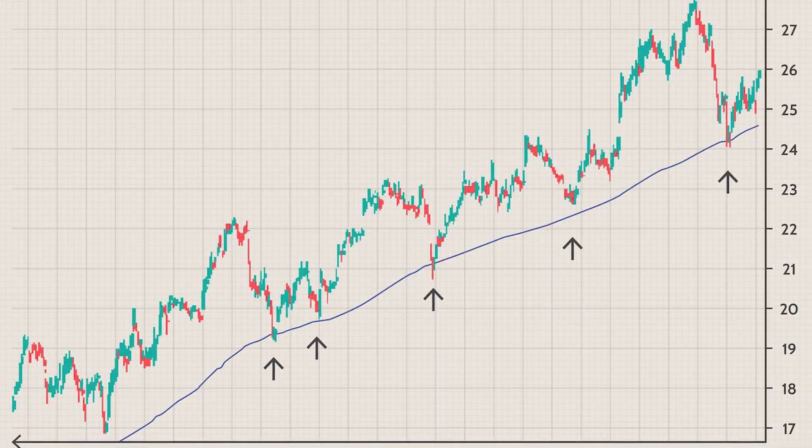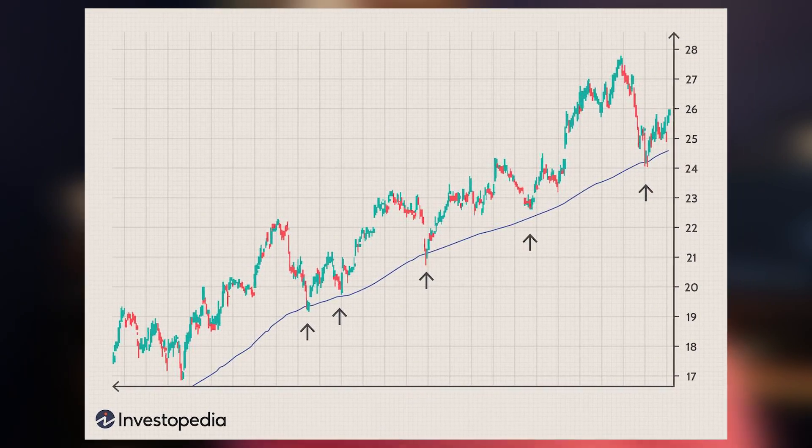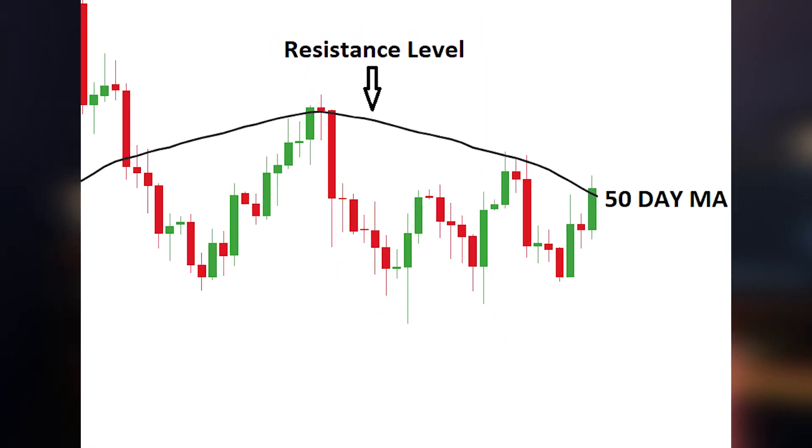Moving average lines also have a tendency to act as support and resistance. Looking at this picture, this is a clear indication of something selling off, hitting a moving average line, and bouncing back up. You guys can make swing trades near and around them as support. When the stock is below a moving average line, it tends to act as resistance. The higher the moving average — like a 200 MA — the harder the support and resistance compared to a 20, 30, or 90.